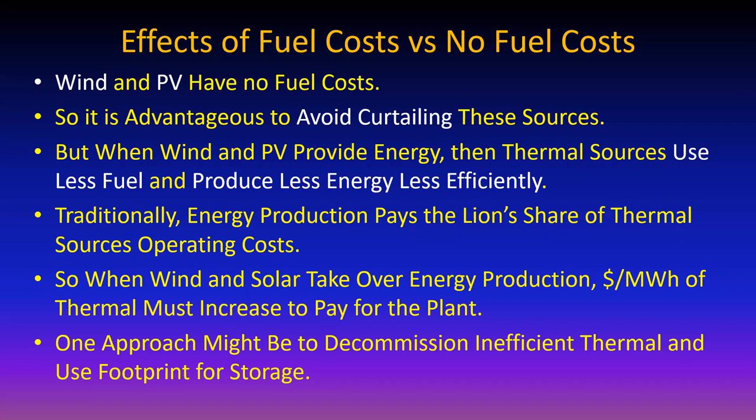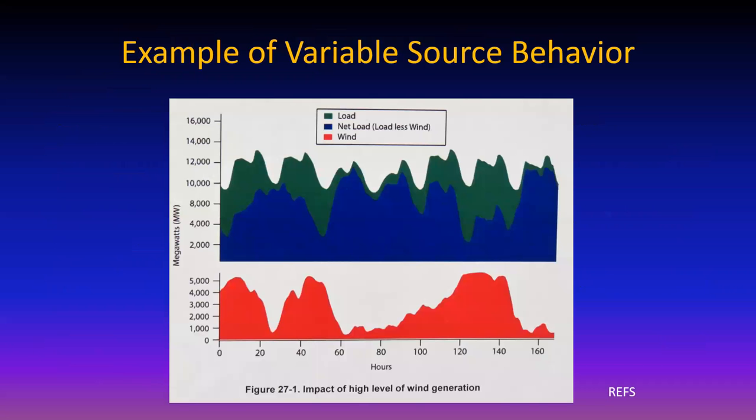One interesting thing you can do is decommission inefficient thermal plants and use that space for a big storage facility - it just may be a better investment for the future.